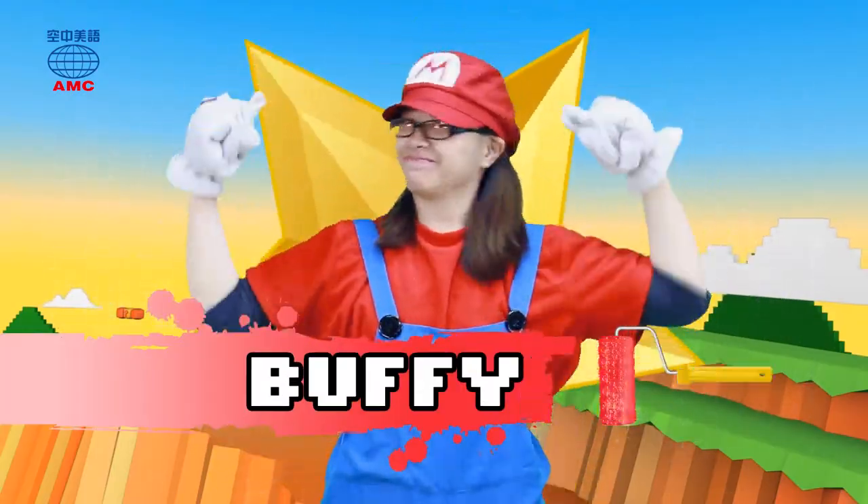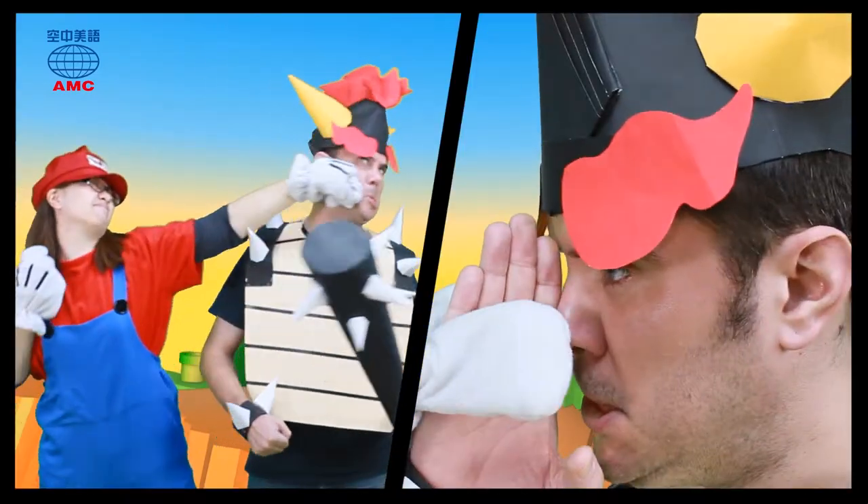Hey, it's time to start the show. Are you ready? Good, here we go.